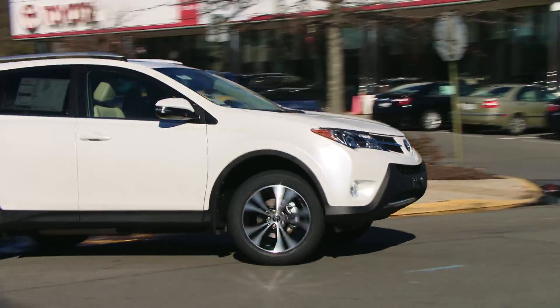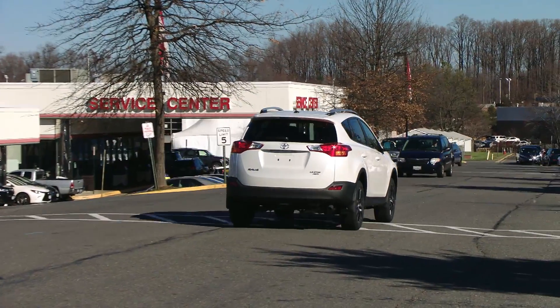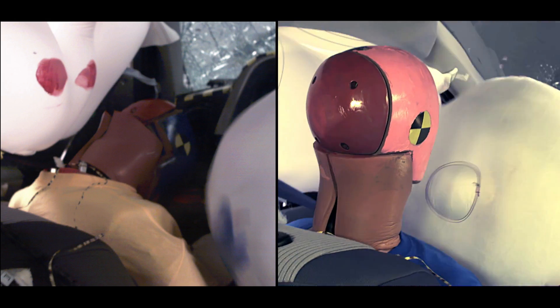This Toyota RAV4 is just one example of the vehicles that improved in our small overlap frontal crash test. The 2014 model of this vehicle earned a poor rating, but now the 2015 earns a good rating.